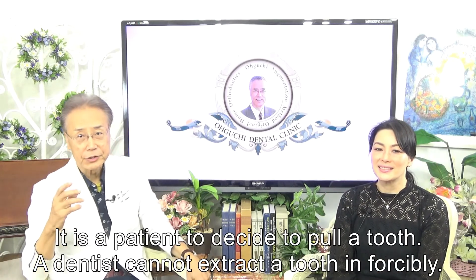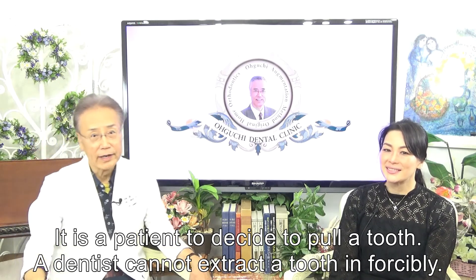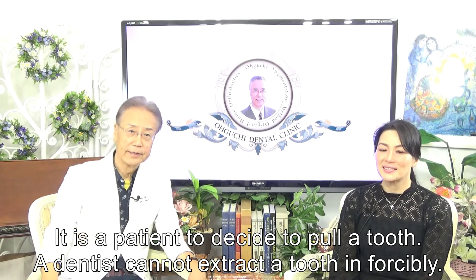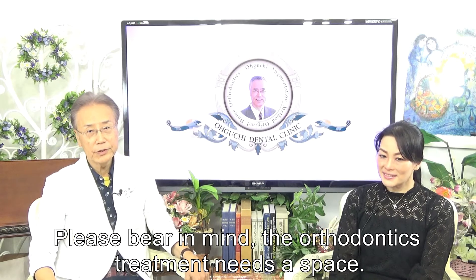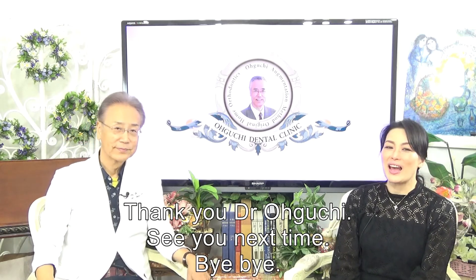It is the patient's decision to pull a tooth. Finally, a dentist cannot extract a tooth against the patient's will. Please bear in mind, the orthodontic treatment needs space. Thank you, Dr. Oguchi.